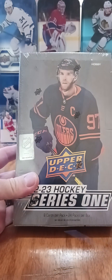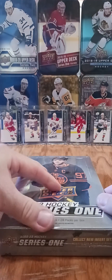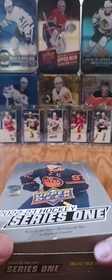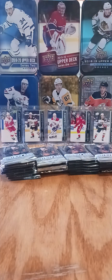Welcome back to Up The Creek Hockey Cards in what is round six of us ripping a case of Series 1 22-23. We are hunting for anything awesome, but personally collecting the young guns. We've got so far no Boldy, we've got a Bernier's and a Bernier's canvas, so that's pretty good.